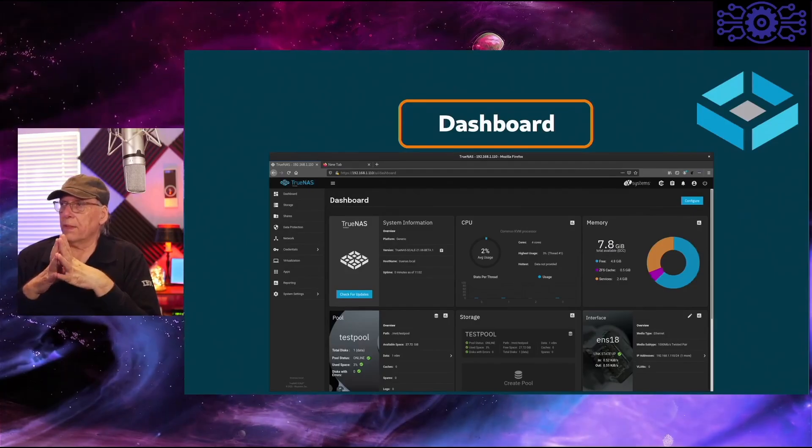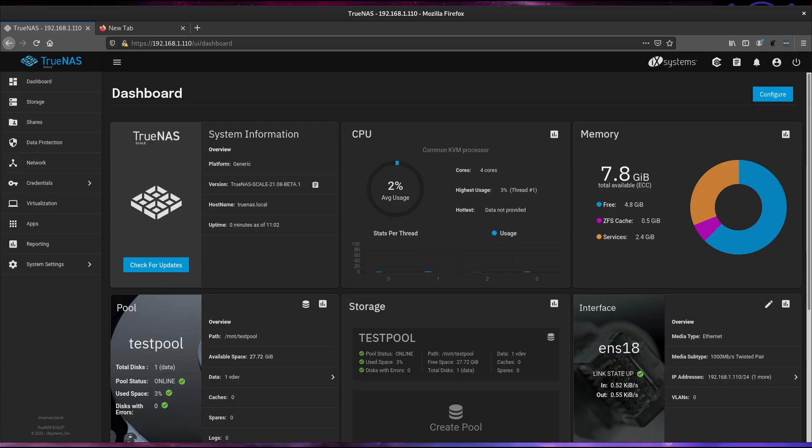One of the first things you'll come to is the dashboard. This is not unlike previous versions of TrueNAS Core, but you'll find some Linux things here now, like KVM support. You have your system information, and you can pick and choose what you want on this dashboard using the config box up on the right-hand side — just check off what you want to see in addition to the defaults.